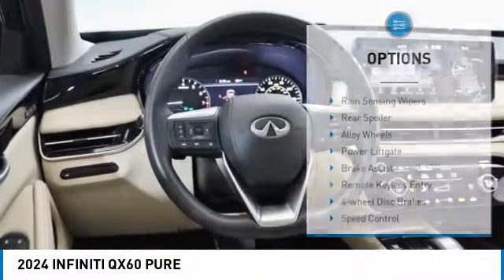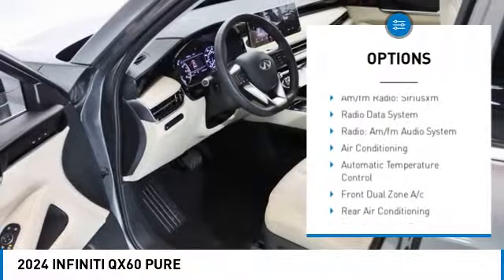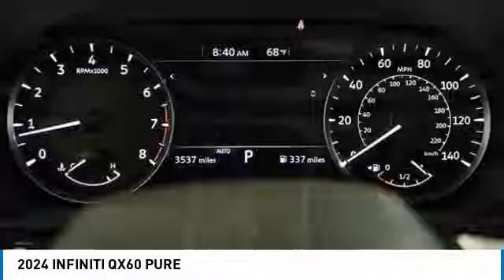Here are some of this vehicle's great options: rain-sensing wipers, rear spoiler, alloy wheels, power liftgate, brake assist, remote keyless entry, four-wheel disc brakes, speed control, power moonroof, and electronic stability control.